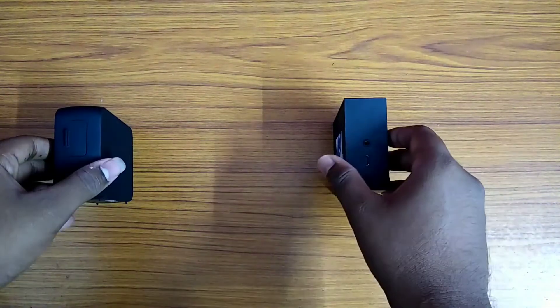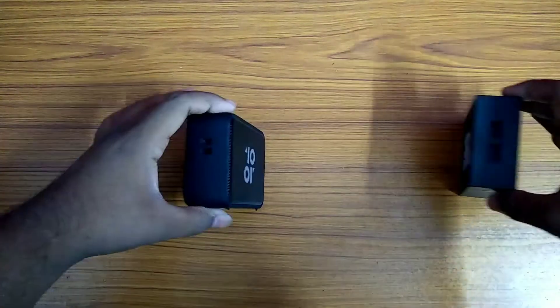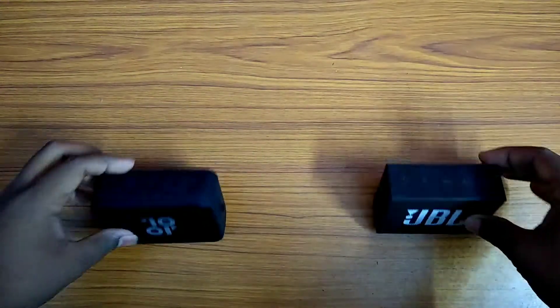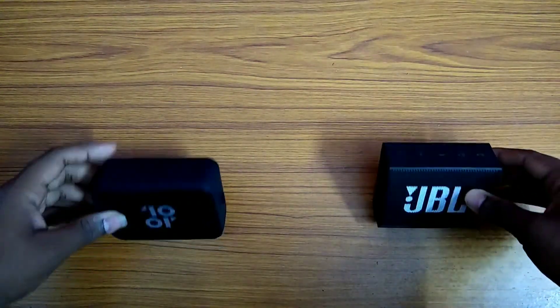Hey there digital friends, in this video you're going to see a detailed comparison between the Tenor and JBL Bluetooth speakers. These are the basic speakers which are available from these companies.